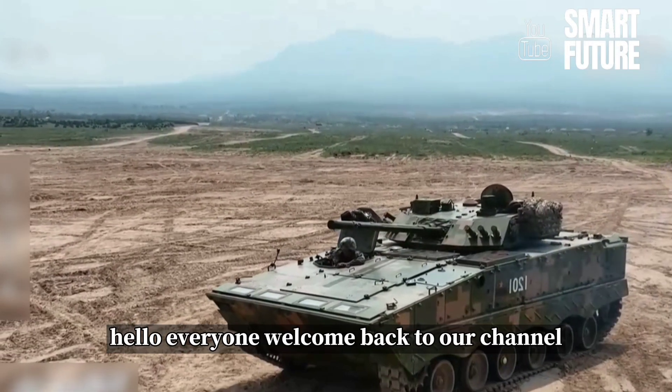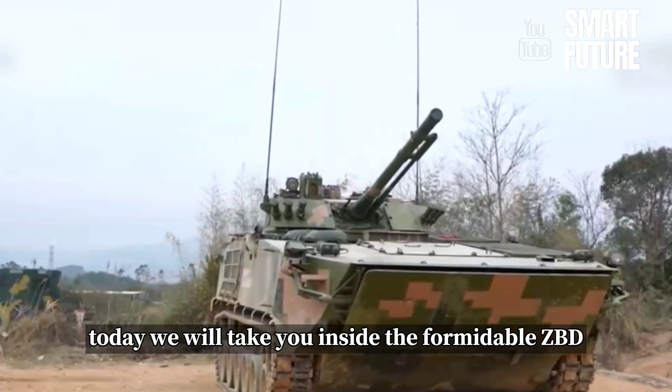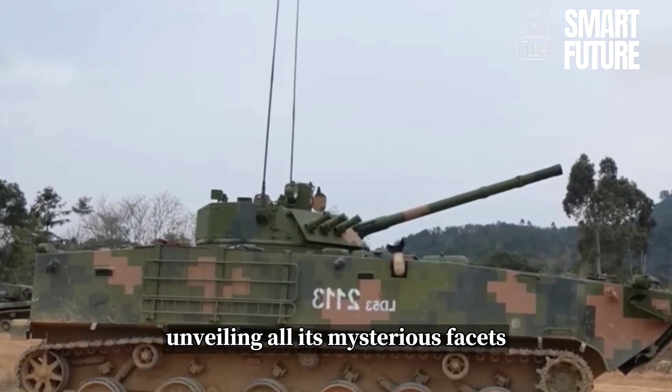Hello everyone, welcome back to our channel. Today, we will take you inside the formidable ZBD-04A infantry fighting vehicle from China, unveiling all its mysterious facets.